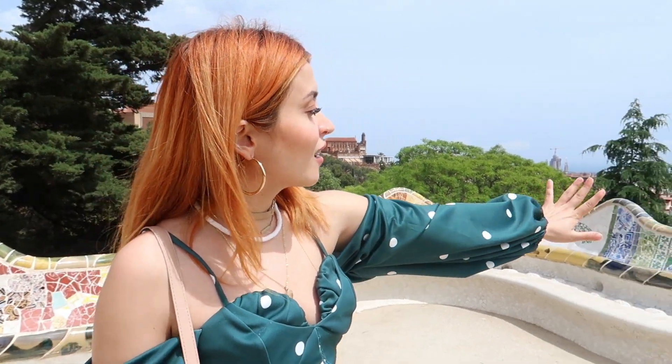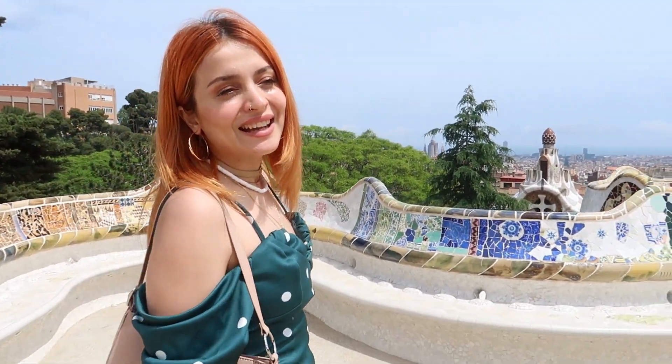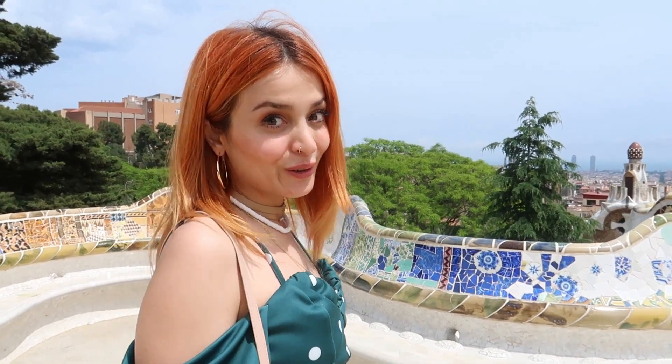Our next destination is Park Güell, which is designed by the architect Gaudí and has unique architectural features such as colored mosaic tile works, which will add incredible colors to your photos.